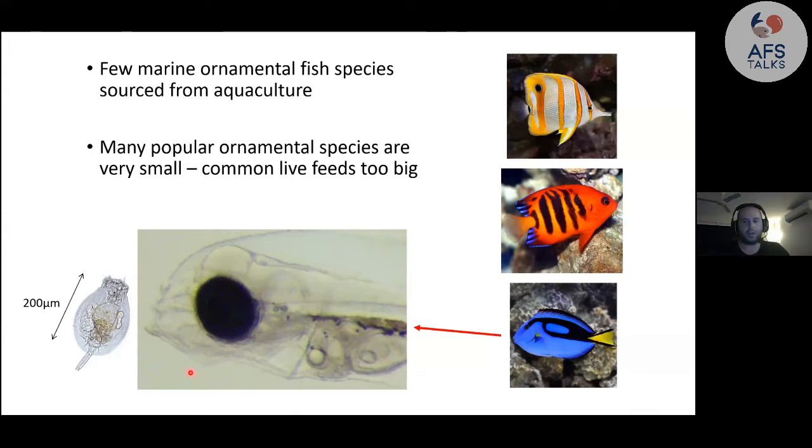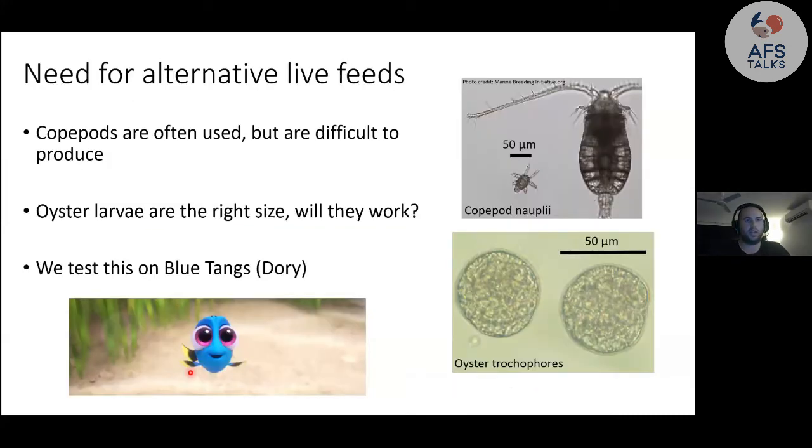So we need something else. Copepods are probably the first alternative live feed people think of, but they're really hard to grow, and that causes crashes — and in aquaculture, you don't want animals that are prone to crashing. After looking through the literature, I found that oyster larvae were a good candidate. They had a very small size, about 50 microns, and they're easy to produce — one female oyster can produce millions and millions of eggs and larvae. So this first part of my thesis was about testing the effectiveness of oyster larvae as a first feed for blue tangs — so Dory — and we used blue tangs as a model species.